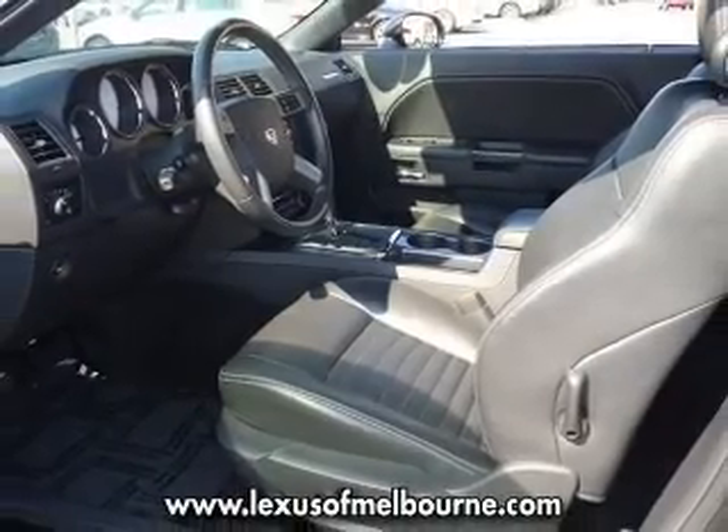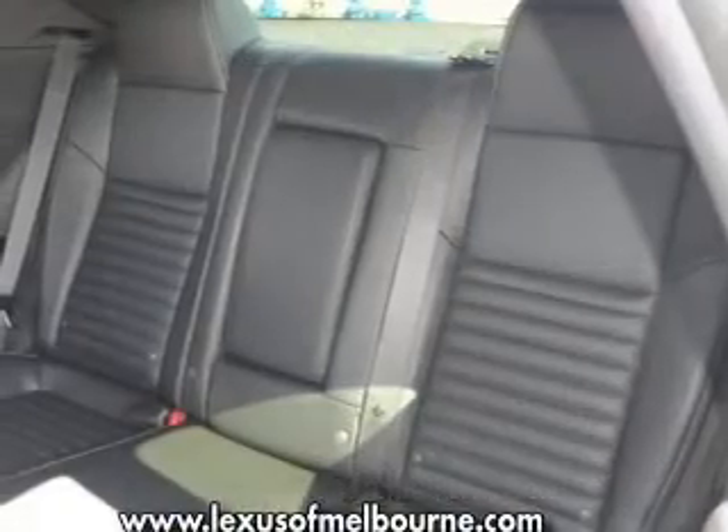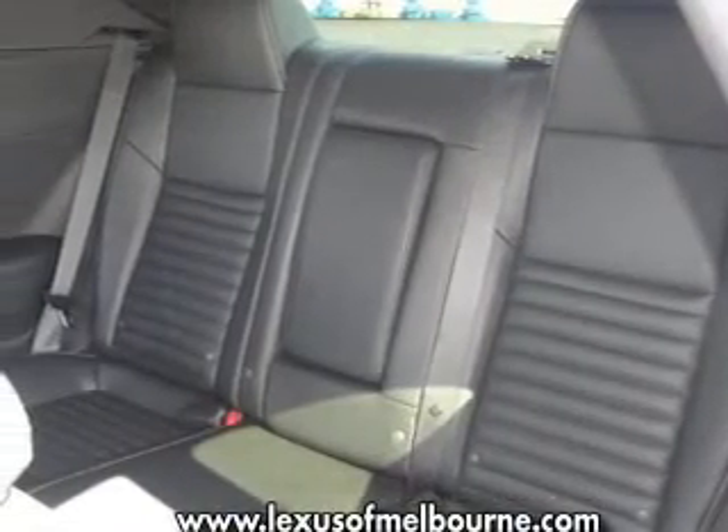With a powerful eight-cylinder engine that responds smoothly to its automatic transmission, it brakes safely with the anti-lock braking system.